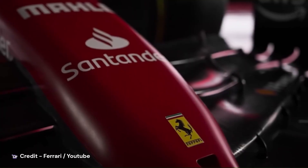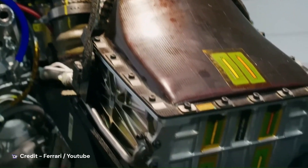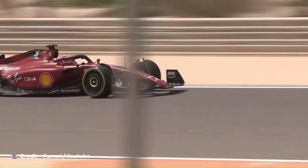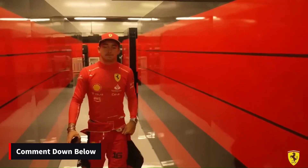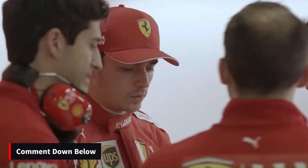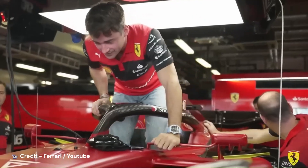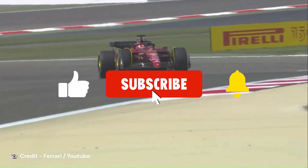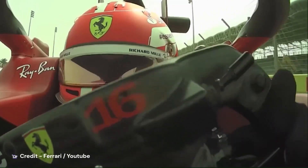Overall, I think the SF-23's complex design changes are something Ferrari believe will improve their chances of clinching that world title after a long wait. How would they perform? We would have to wait till the 23rd of February and the pre-season testing to find out ourselves. What is the best design feature of the SF-23 according to you, and what sort of performance are you expecting from the SF-23? Share your thoughts in the comments section down below. We appreciate you watching our video today — if you like what you see, please subscribe to the channel and switch on notifications for new content in preparation of the 2023 Formula One pre-season testing.